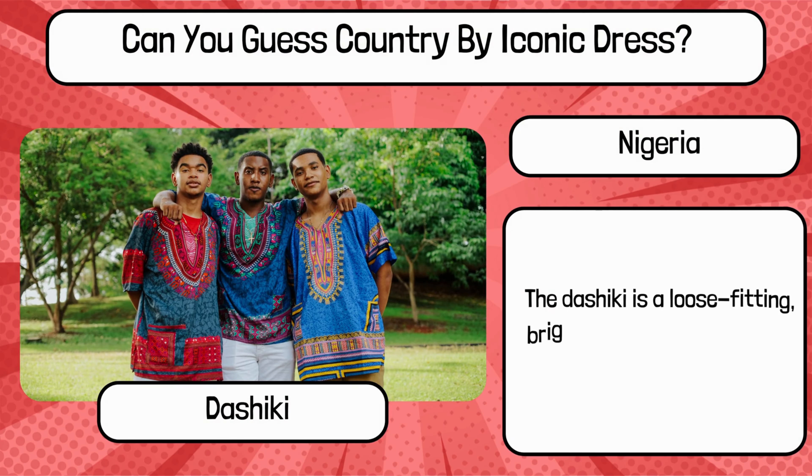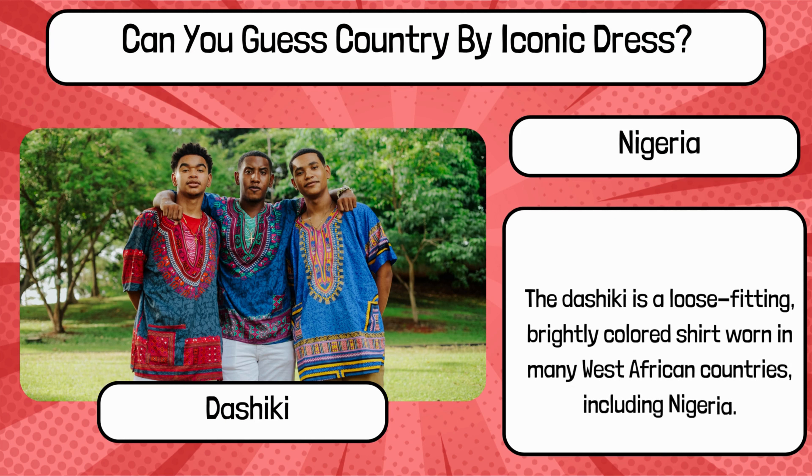The Dashiki is a loose-fitting, brightly colored shirt worn in many West African countries, including Nigeria.